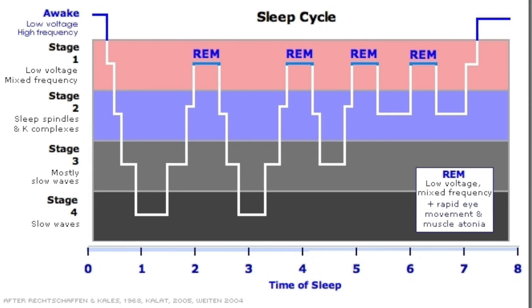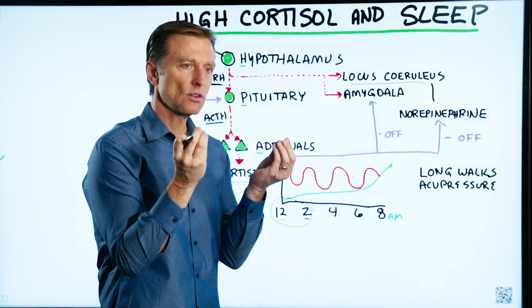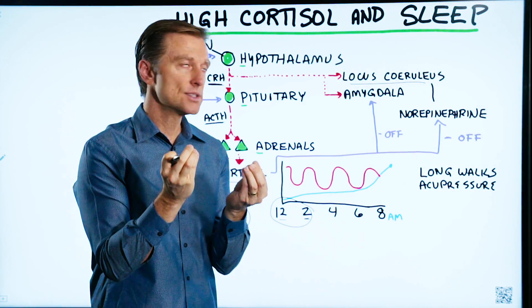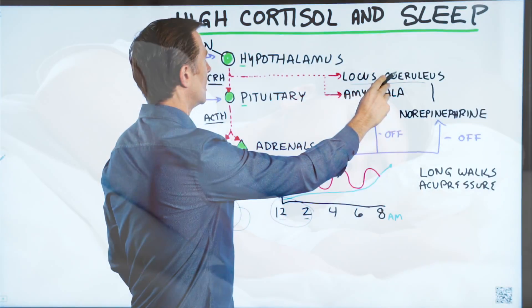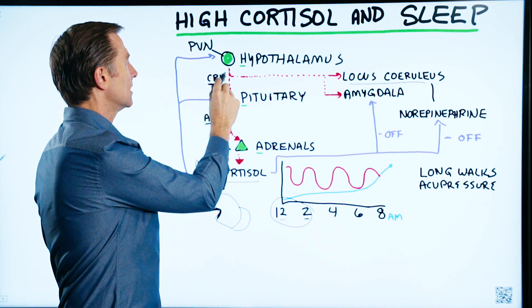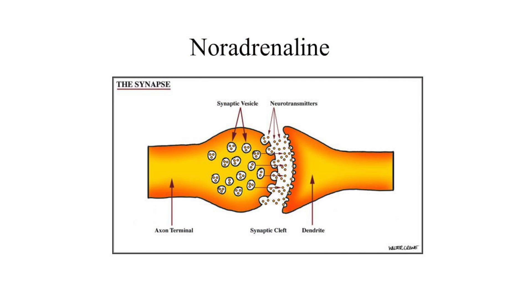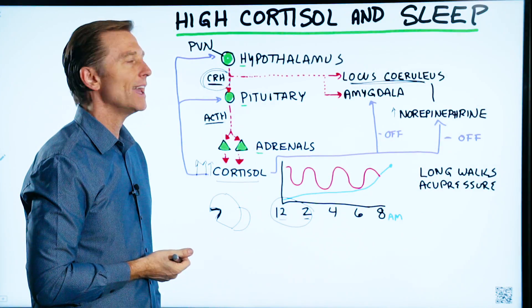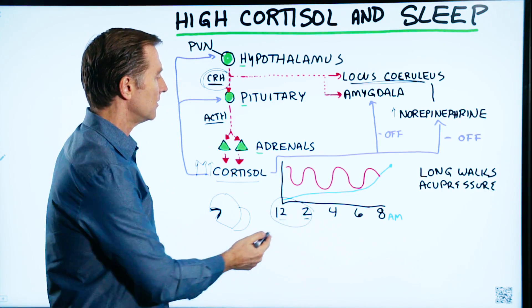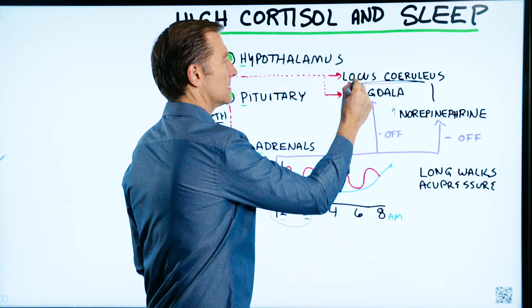The sleep mechanism is composed of two centers: the locus coeruleus and the raphe nucleus — little on/off switches in the back part of the brainstem. One works to wake you up, the other helps you go to sleep. These centers are greatly influenced by cortisol, because cortisol raises noradrenaline — a hormone similar to adrenaline that wakes you up. We don't want noradrenaline raised in the middle of the night; we want it as low as possible.